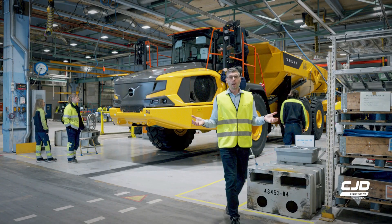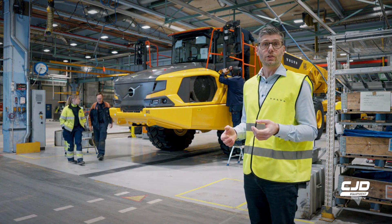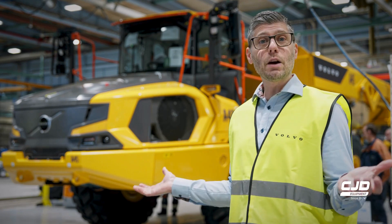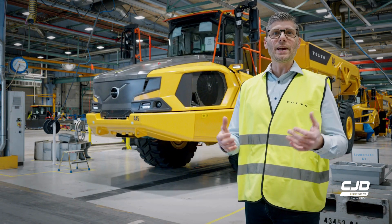Time for our final quality tests with our verification experts — we call them the hauler whisperers. This is how it's done: the birth of a new articulated hauler, ready to make its way in the world.